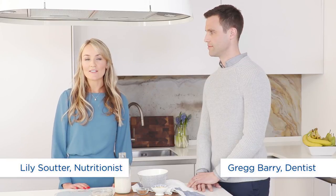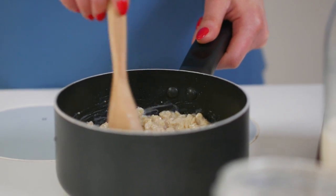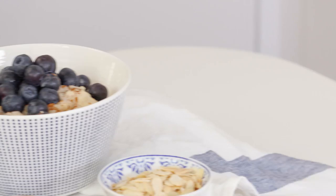I'm Lily Souter, a nutritionist and health writer. Today I'm going to be talking about the ultimate breakfast with the helping hand of the lovely Greg here.